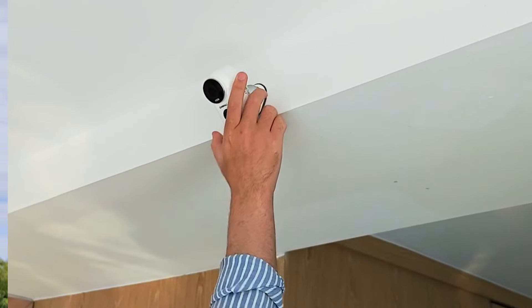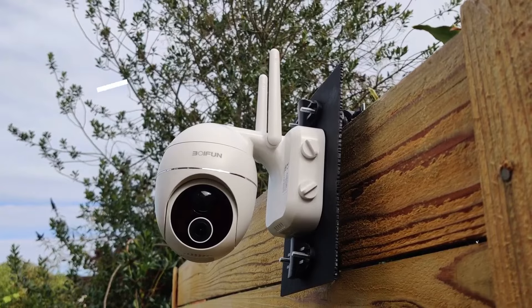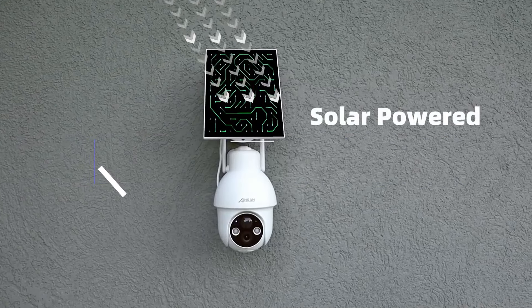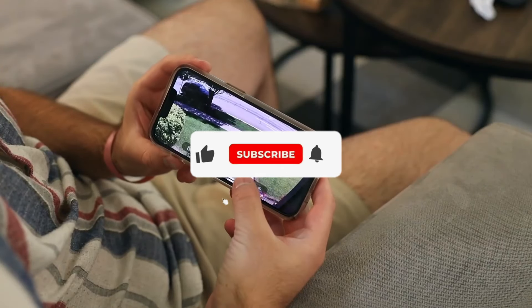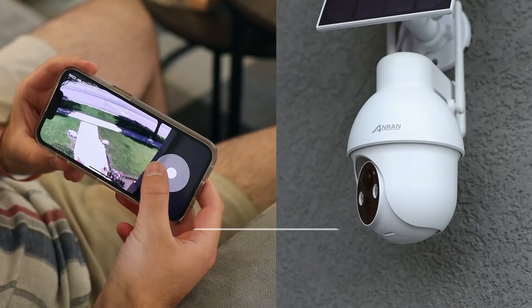That's all for our list of the five best solar-powered security cameras on the market. Head over to the description below for links to more detailed info on each of the products, and remember to leave a comment to let us know your opinion. Thanks for watching — if we helped you out in any way, please hit the like and subscribe buttons. We'll see you guys in the next video.